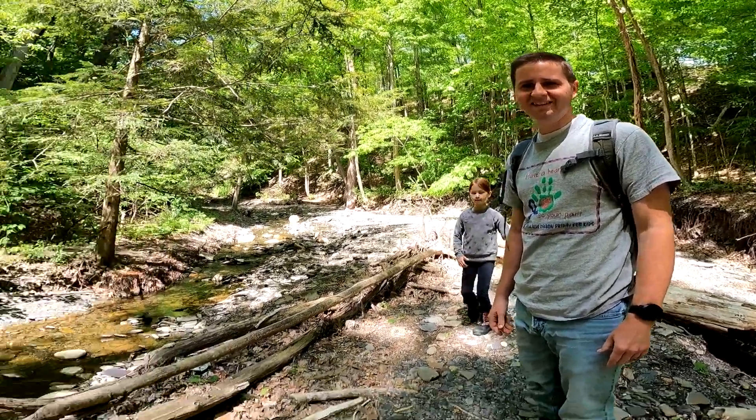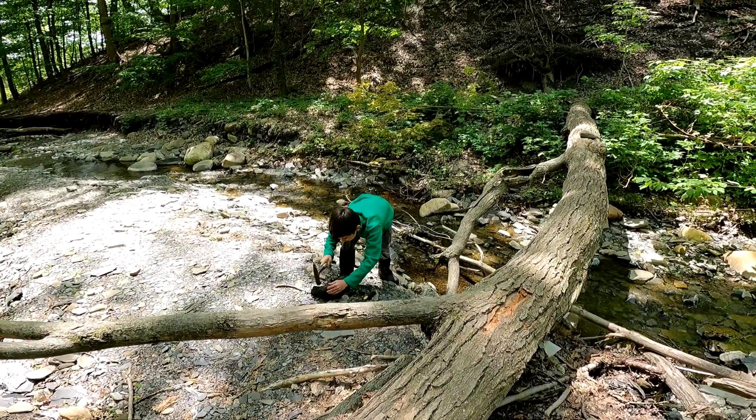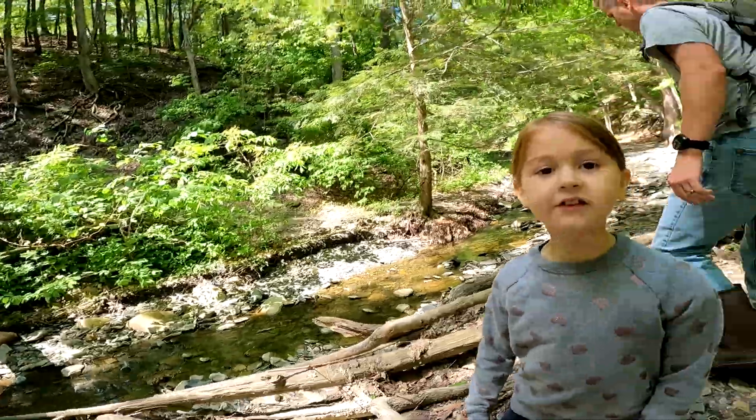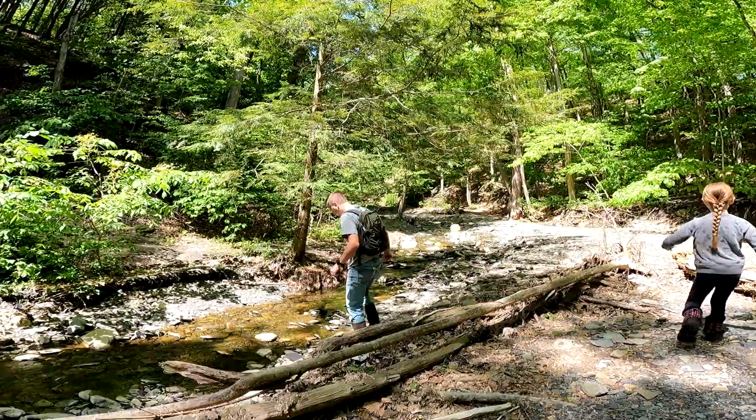We're going to find them. Did you find something, Sydney? No. I'm just going to find pretty rocks. I like that idea — let's just find pretty rocks.